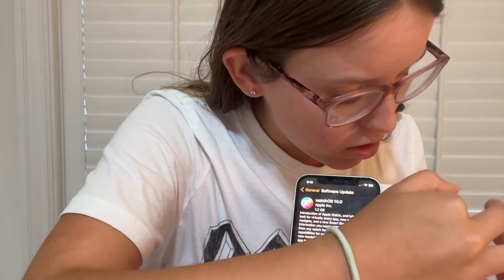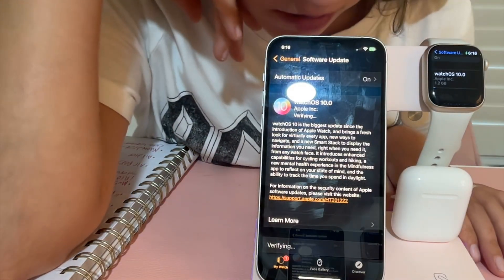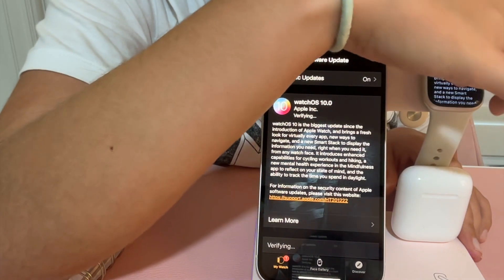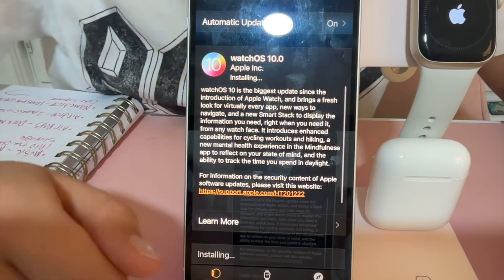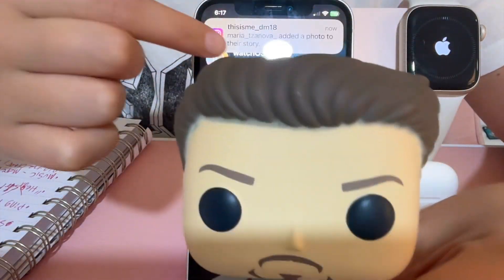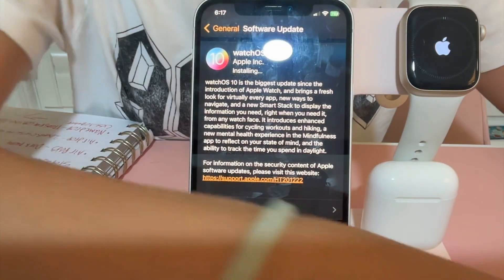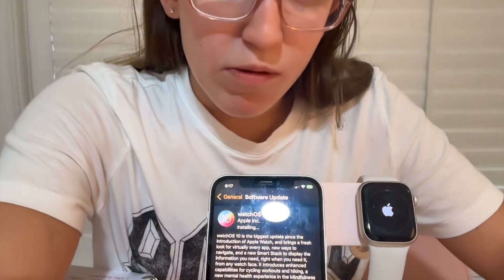Now I'm able to do the watchOS update. Going to General > Software Update — hit Install, Agree, and there we go. It's now updating to watchOS 10. It's going to bring something new. Now it's downloading — this is a big update too. We'll wait for it to download and then I'll show you the new features.